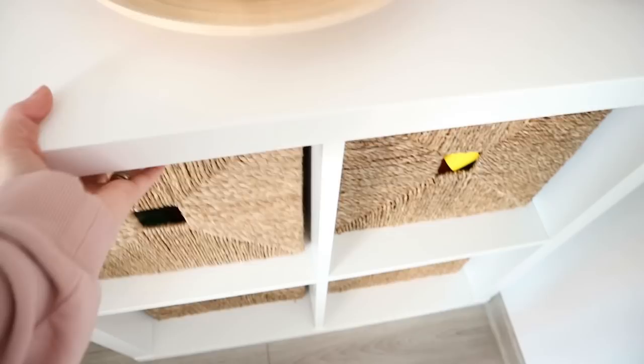Those are all of the IKEA items I wanted to share with you today. I hope you found this helpful — give it a thumbs up if you did, and don't forget to subscribe if you want to see more videos from me. See you in my next one!